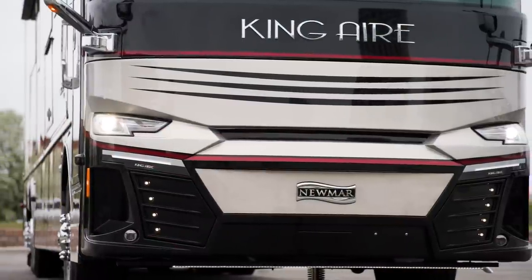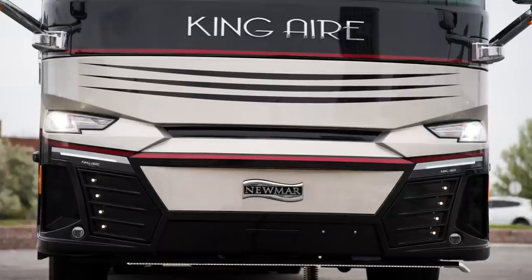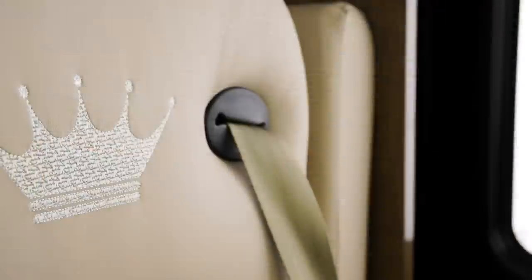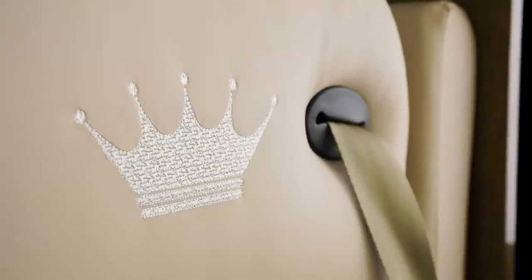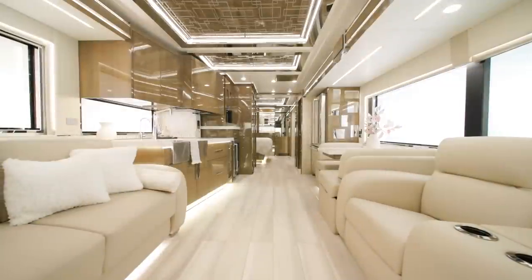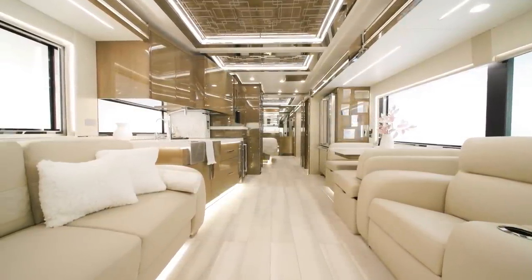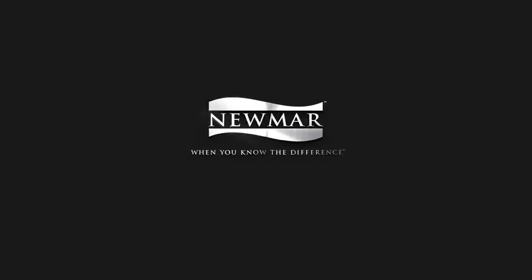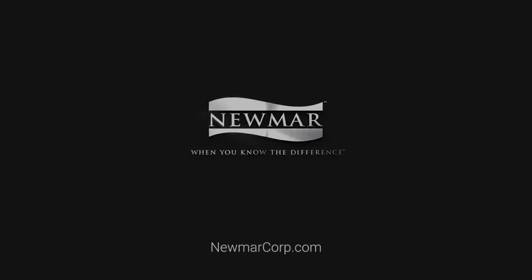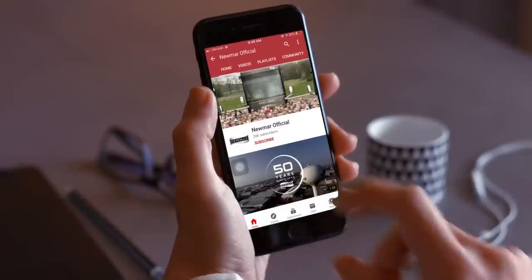The 2023 King Air is nothing short of opulent and without a doubt is one of the most luxurious coaches on the road today. It has to be experienced to fully appreciate just how many features this coach offers. On behalf of everyone here at Newmar Corporation, we want to thank you for joining us on this tour of the 2023 King Air. For more information, visit your nearest Newmar dealer or visit newmarcorp.com today. Subscribe to our YouTube channel and turn on notifications so you're the first to know when we add new product videos.